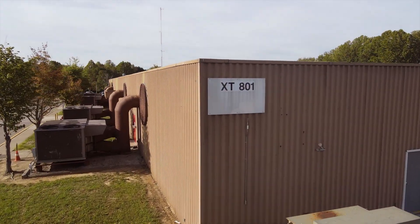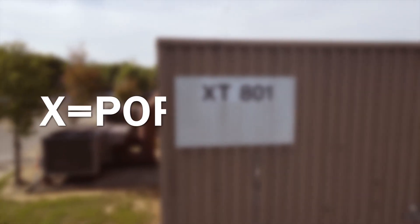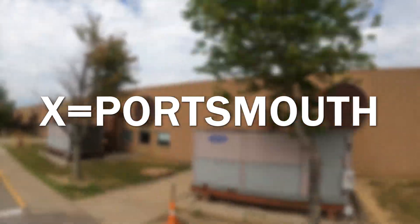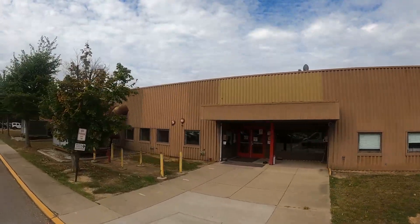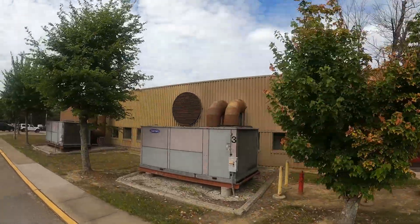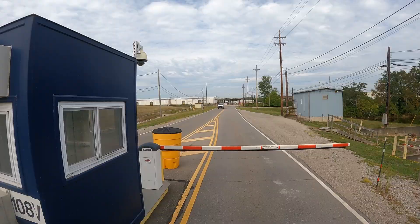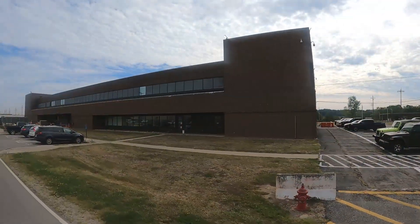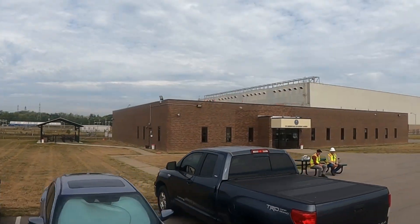As we begin our tour, you will note the building designations begin with an X, a moniker from the original Manhattan Project. Each of our facilities are labeled with an X to denote the Portsmouth site. The buildings we are passing now are mainly administrative areas. The XT-801 on your right contains the badging office and is where the majority of the site's training takes place. The X-1000 coming up on your right is an administration building and the X-3000 on your left houses the Department of Energy employees.